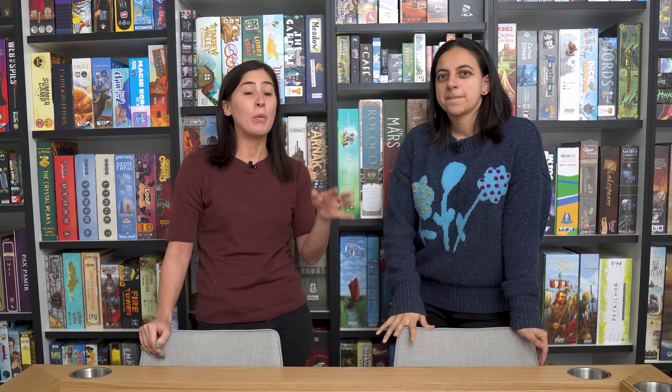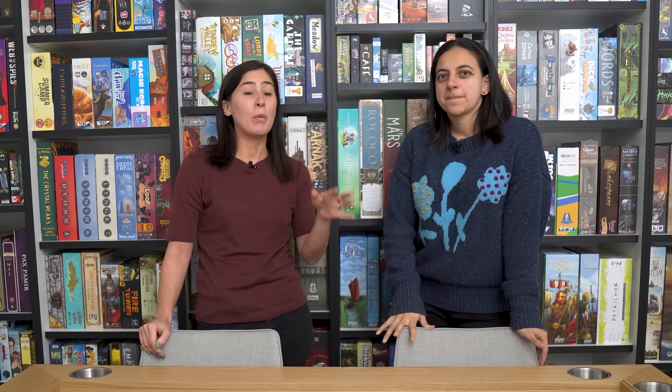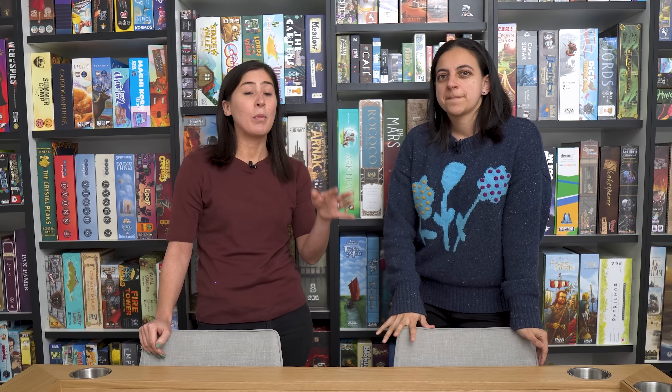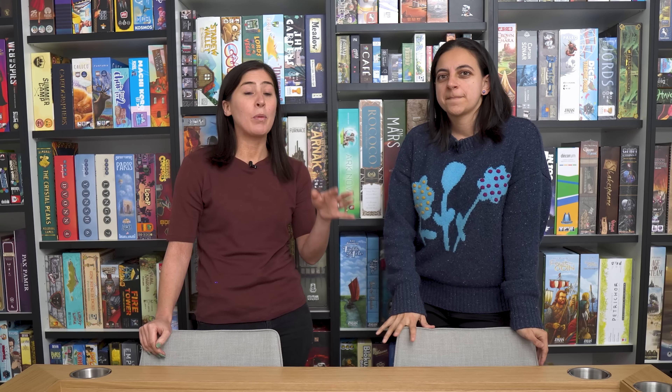Having a dedicated gaming space has already had quite a profound impact on our lives. It gives gaming a sense of occasion. Our friends, now that they've seen the games room, are way more likely to say 'can we have a games night?' because it feels like you're going somewhere. They always sit here staring at the wall of games, and it makes them interested to try more. Sometimes people are attracted to the big boxes and they'll see a theme and ask 'what's that one about?' — and it's like, well, stay dedicated and you'll find out.